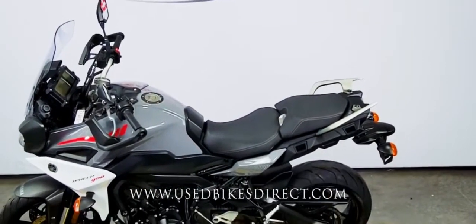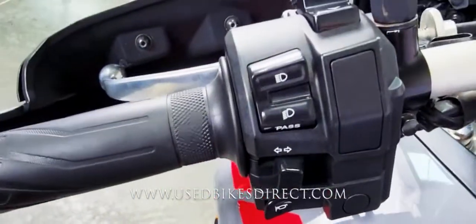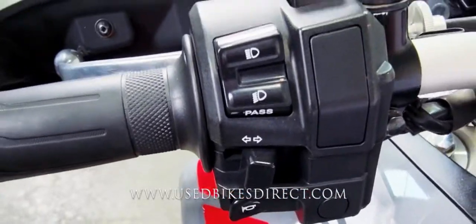As we hop up top, we'll go ahead and take a look at some of the controls of the bike. As always, we'll start off on the left-hand side where you have the usual headlight, turn signal, and horn, as well as your menu select buttons that you see up top.